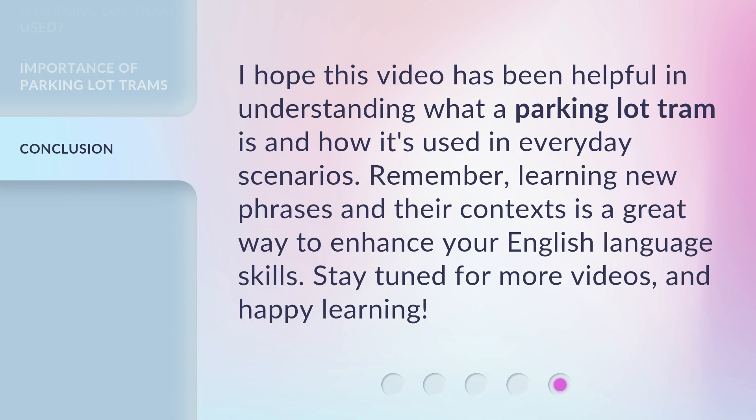I hope this video has been helpful in understanding what a parking lot tram is and how it's used in everyday scenarios. Remember, learning new phrases and their contexts is a great way to enhance your English language skills. Stay tuned for more videos, and happy learning!